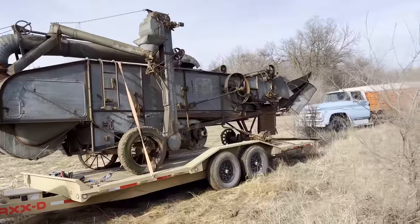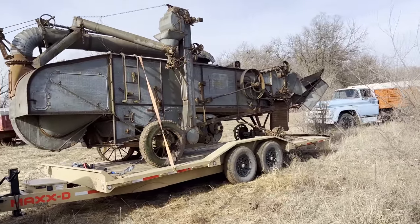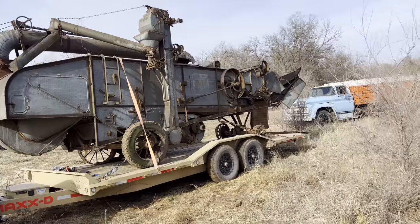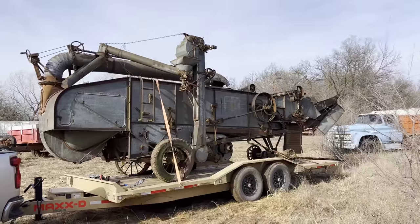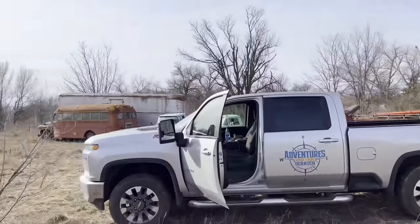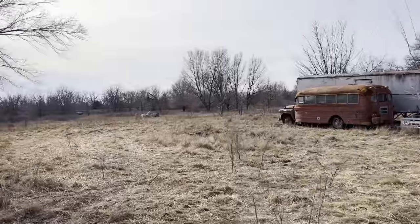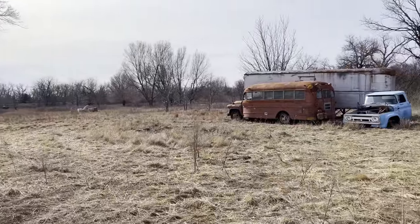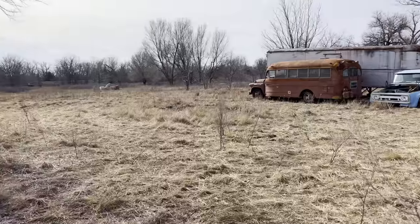Made it — nothing fell off, nobody ran into me. It actually wasn't that bad. I took it right down the blacktop, then a dirt road, ran it through town and came out here. I'm going to unload it. I'm not entirely sure where its permanent resting spot will be, but I'm thinking I'll put it back here behind these trucks somewhere, completely out of the way.